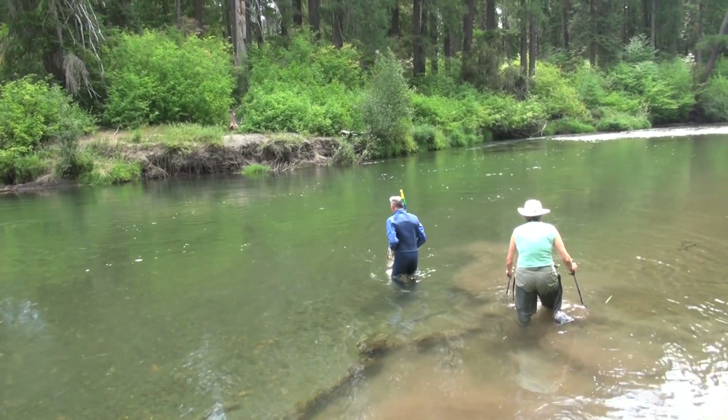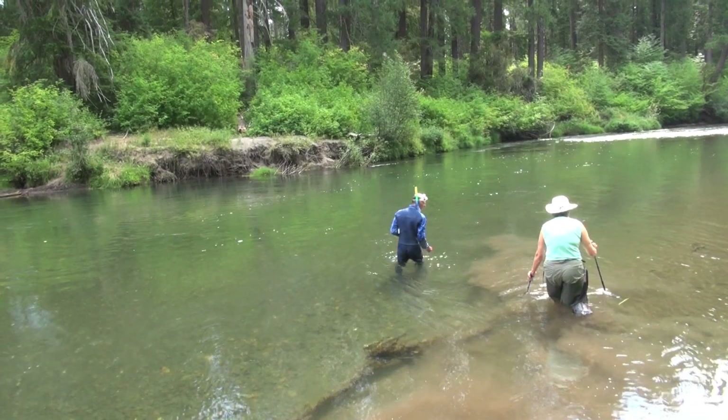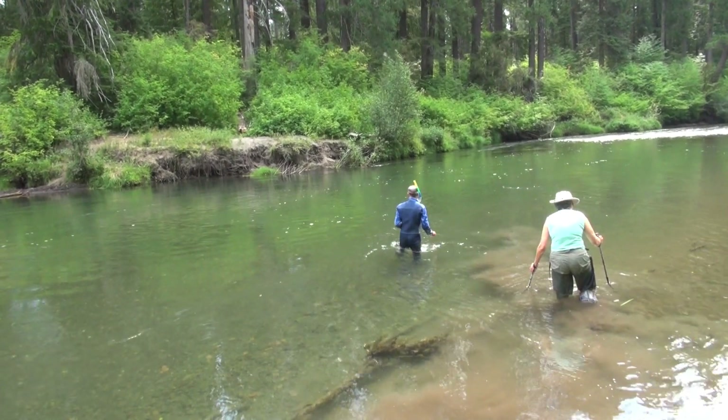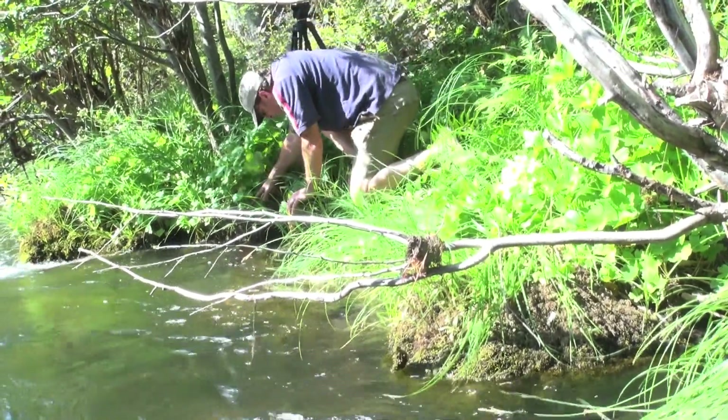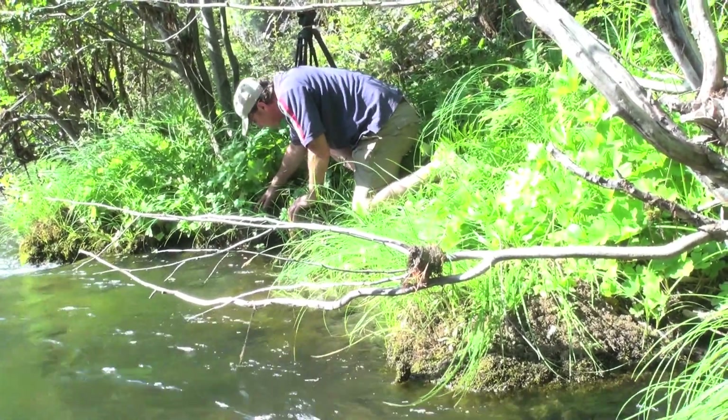The mushroom is only visible for a few months in late summer. Every year, Southworth gets together a group of volunteers. In hip waders and on hands and knees, they search the Rogue River and its tributaries for Sathorella aquatica.